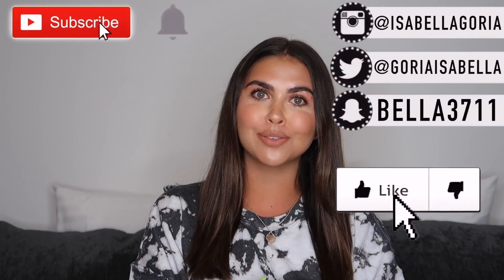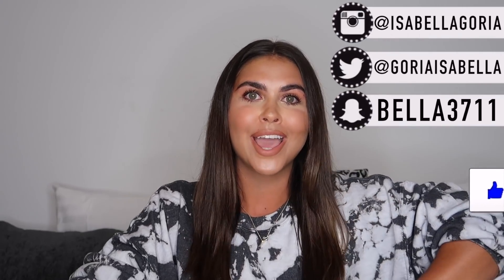Hi guys, welcome back to my channel, or welcome to my channel if you are brand new. I am excited for this video — you guys know I do so many Sephora hauls on my channel and this is just another one. Everything I talk about in today's video is going to be linked in the description box down below for you guys to shop.